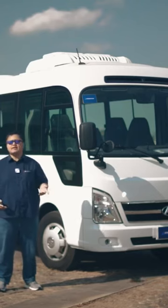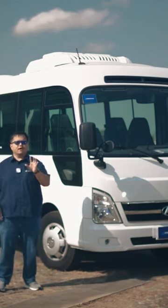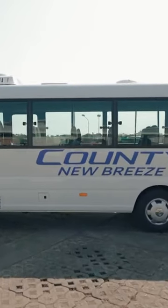The Hyundai name is a major player in other industries too — think of engineering, think of steel, heck, even think of karaoke machines. This is the Hyundai County New Breeze from Hyundai Truck and Bus.